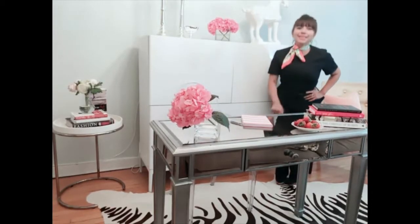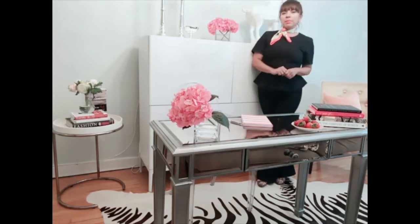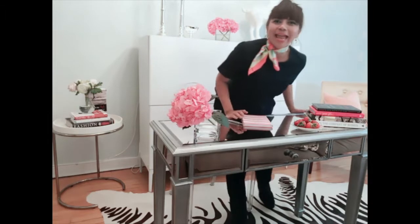Hi everyone, and welcome back to MD Mode TV. Today we are going to speak about the trend of taking denim to work — that great fabric, denim — and how do we incorporate it to work.